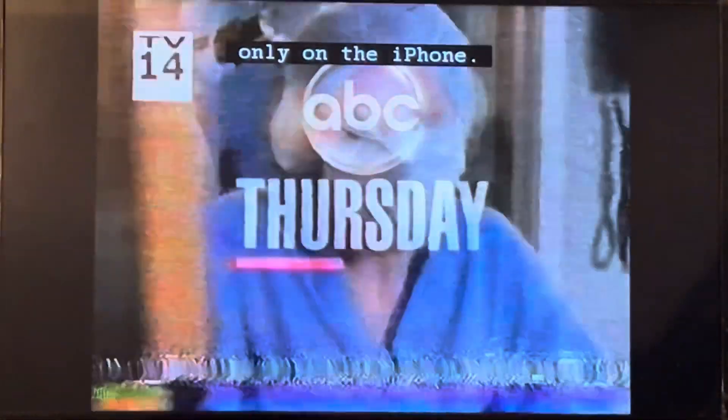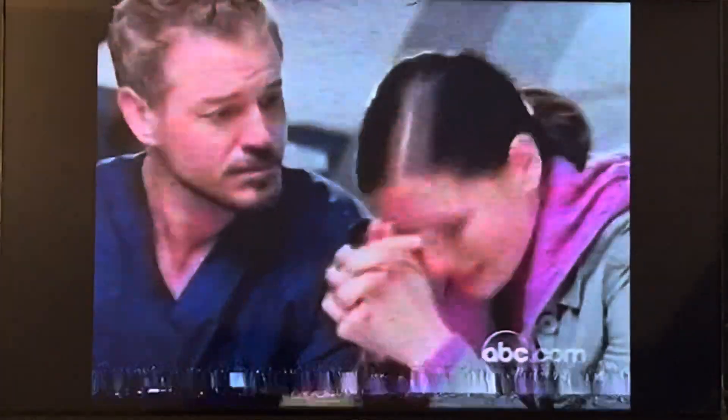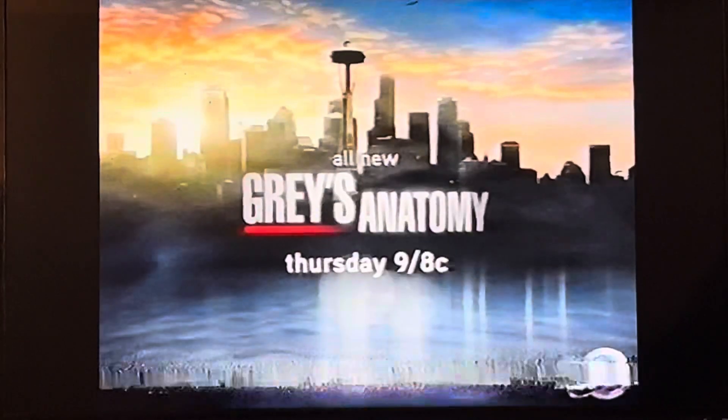ABC Thursday. Seattle Grace is downsizing. Are you making whole cuts or not? I said when I'm ready to tell my staff, I will. And it's every doctor for themselves. ABC's Grey's Anatomy. All new Thursday, 9/8 Central on ABC.